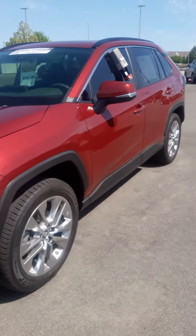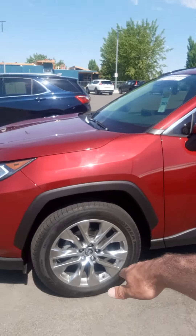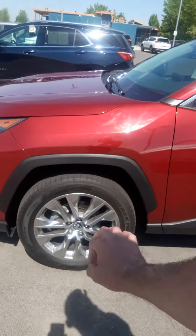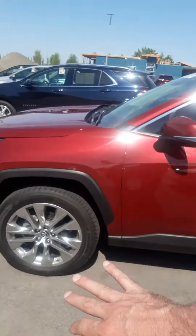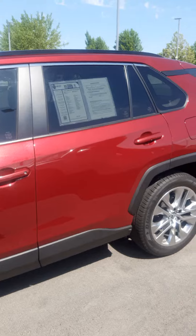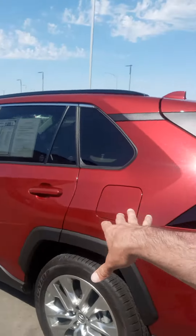Coming around the side of this RAV, you'll notice on the premium trim you get those special wheel packages — very tasteful, very nice. That blends in with that aggressive styling, very blocky. This almost feels like a baby Tacoma in that style.